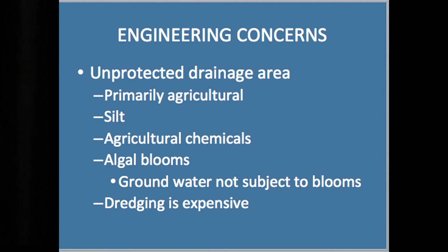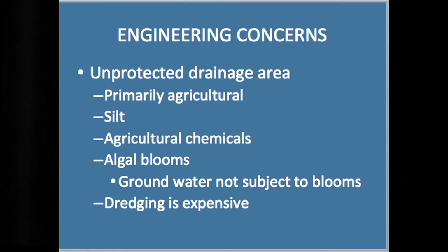Another engineering concern is the unprotected drainage area. At the Department of Natural Resources, we had 82 dams large enough to be regulated by the Division of Water. Most of those dams are on smaller areas with protected areas. If you want to build a dam, you want to build it on a smaller tributary with a relatively protected area so you don't get a lot of silt and other materials coming in that will lead to silting in of the reservoir. A lot of the area upstream is agricultural, which means you'll get a lot of runoff agricultural chemicals, algae blooms — the chemicals include fertilizers — all of which lead to algae blooms. Groundwater is not subject to algae blooms, which is another example of how it's superior.